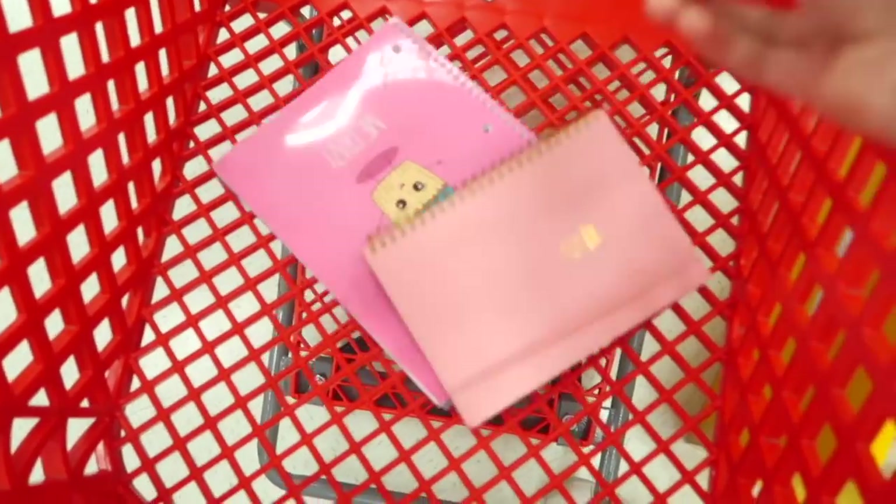I'm getting this notebook. The plan is to get every single thing we got at Walmart, get the same amount at Target, and see which is more expensive and which set of stuff is nicer. At Walmart I got a small and a medium-sized journal — I'm going to get this journal too. Notebooks — yay!